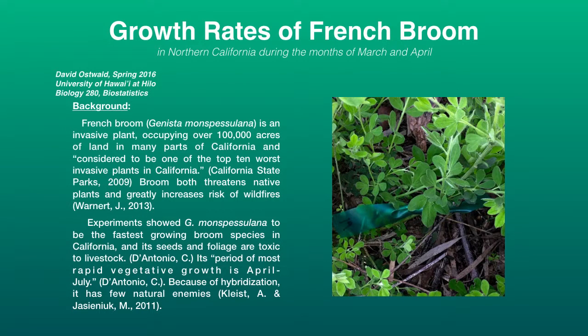Hi, David here. My project is to document the growth rates of Genista monspesulana, also known as French broom, which is an invasive species. I'm documenting this in Northern California during the springtime.